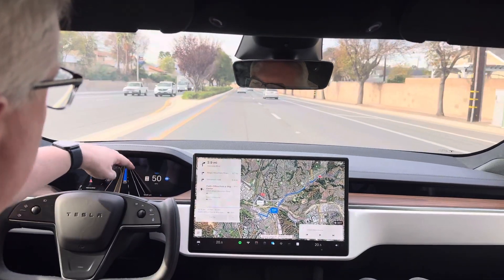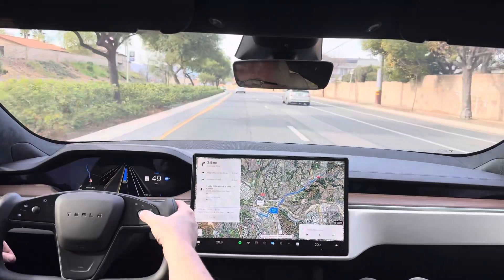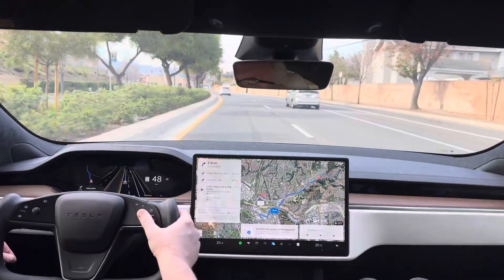Now it says 'Hurry' because we're at 50. So it's the profile, and then we can change it by doing this — to Standard or Hurry. Accidental disengagement.